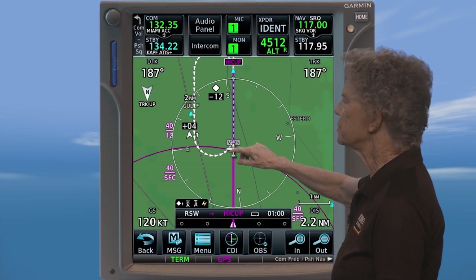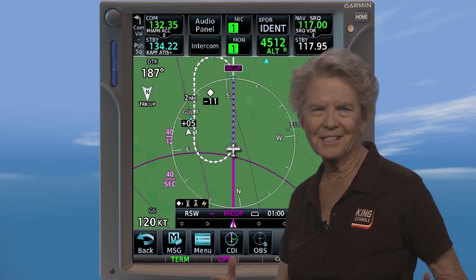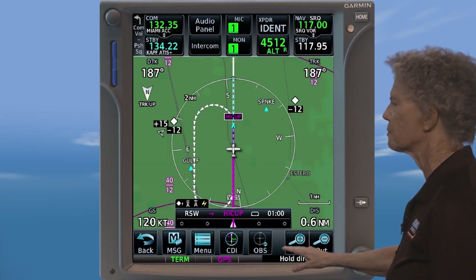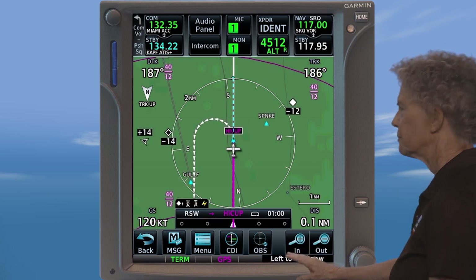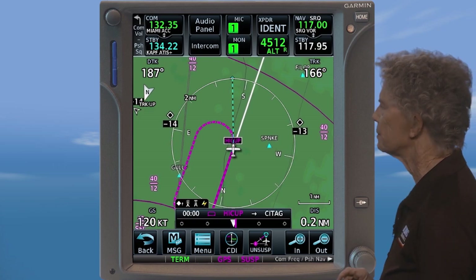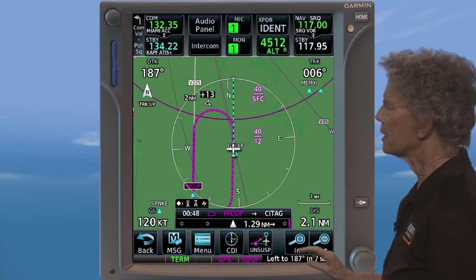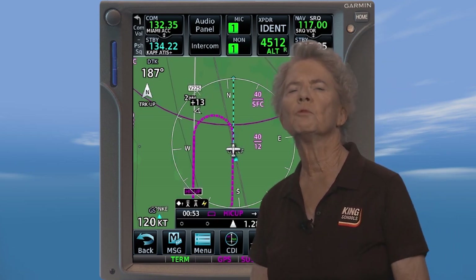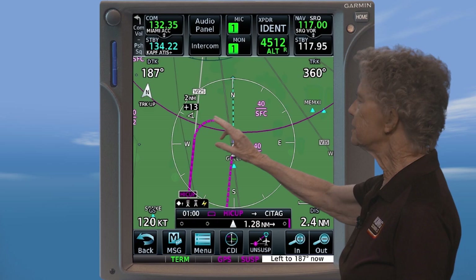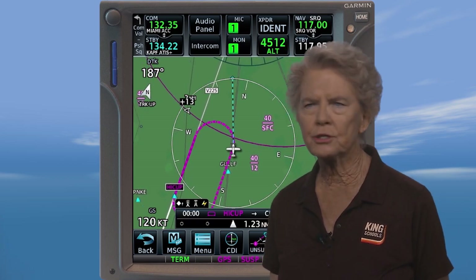Notice that your active leg is in magenta and the hold is shown by these white arrows. Think of the hold as another leg in the flight plan that has yet to become active. As you near Hiccup, your GPS will enunciate the hold entry — and here it's showing direct. Then a left turn to 007 degrees is enunciated. The hold turns magenta as you turn outbound and the unit suspends waypoint sequencing. At each turn, this unit will give you countdown timing to the next turn and what direction to turn. And if you have a compatible autopilot, it will do all this for you automatically, just like pure magic. Now you're in the hold until ATC lets you go or you run out of gas.